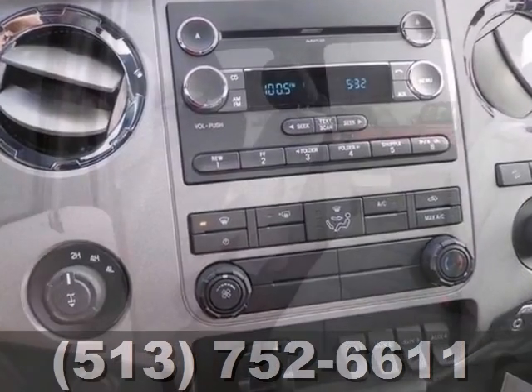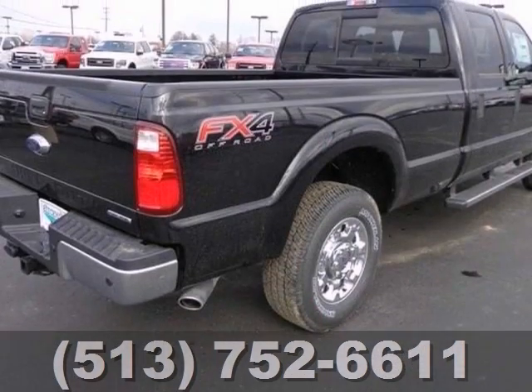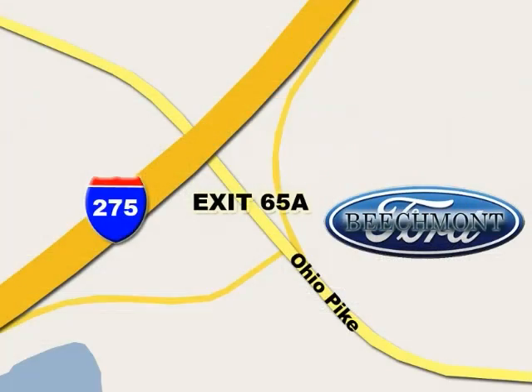The chrome package and trailer hitch receiver make this truck hard to pass up. Come in and take a look for yourself. Beachmont Ford — we're a friend in the community. Stop in today. We're easy to find off I-275 and exit 65A Beachmont Avenue.